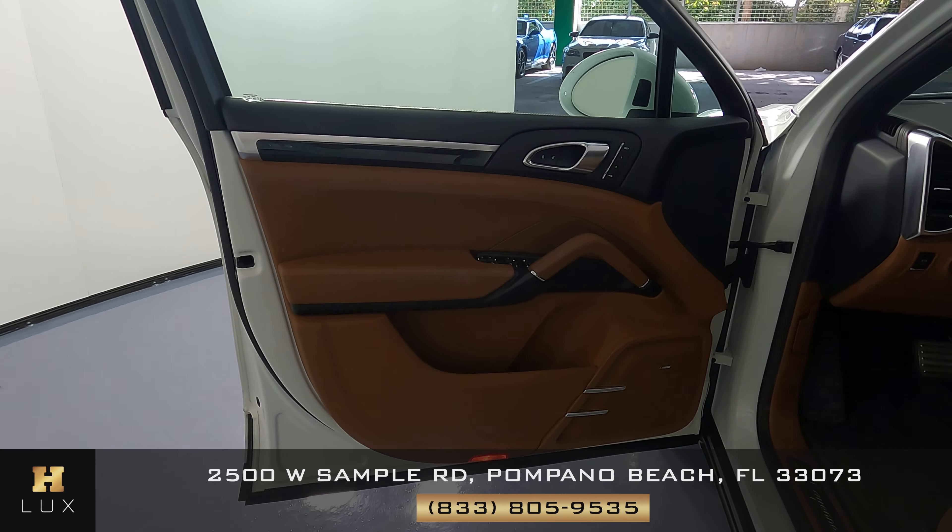Now we can go ahead and check out the passenger side, and we're going to do the same thing — first check out the seat, checking to see if there's any tears, any scratches, anything at all. And again, all I see is just some minor wear and tear on the side, however everything else looks perfect. Let's now take a look at the door panel. In this door panel I just see some minor wear and tear on the armrest right here, however overall this door panel is in great condition.